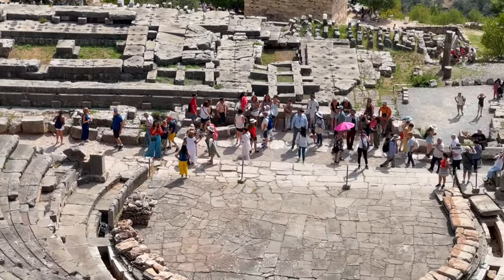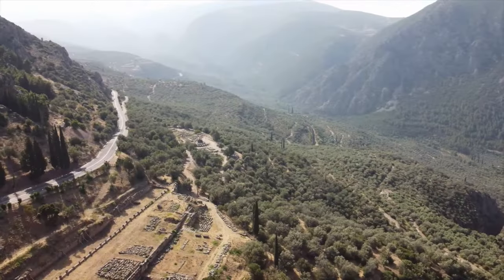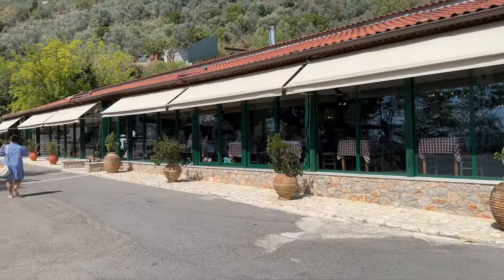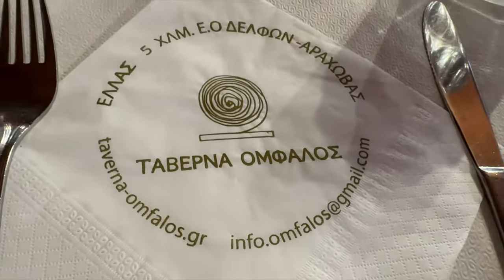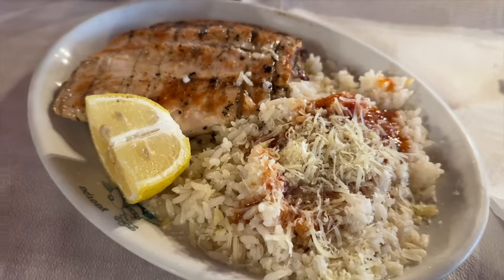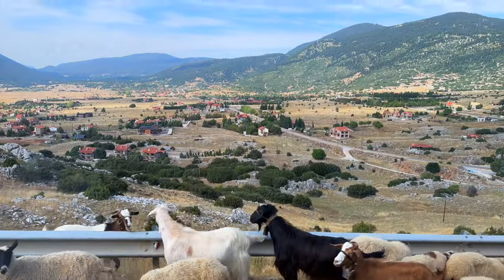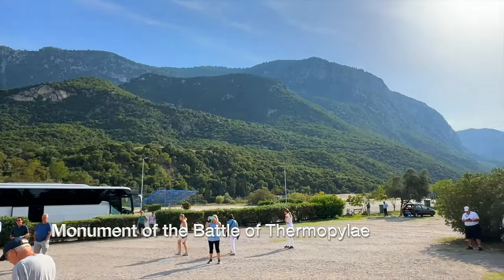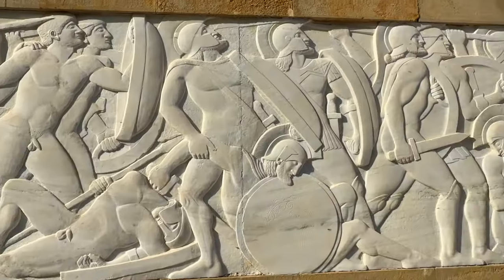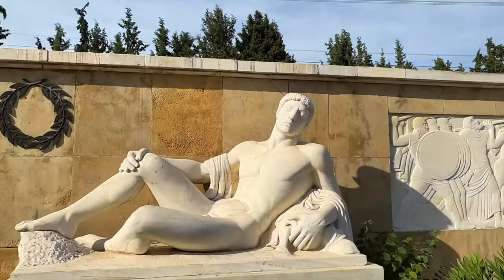We didn't have enough time to check out the stadium and the archaeological museum. For lunch, the tour bus took us to Taverna Omphalos, and I had beef steak with rice, and my partner had steak with pasta, and our daughter had grilled chicken with rice. It was fine but not our favorite — it was filling. Then we continued our journey to Meteora, with a quick stopover to check the monument of the Battle of Thermopylae, which was fought in 480 BC, considered one of the most prominent battles of the second Persian invasion of Greece and the wider Greco-Persian wars.